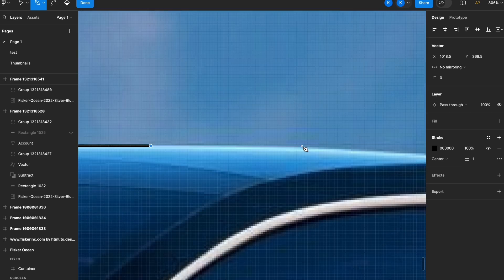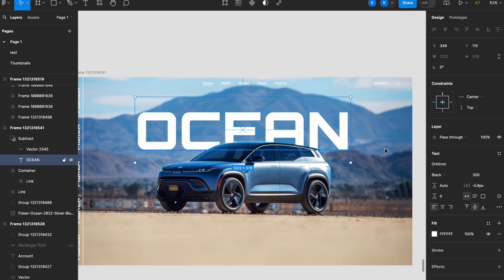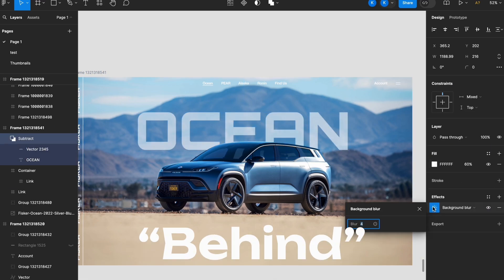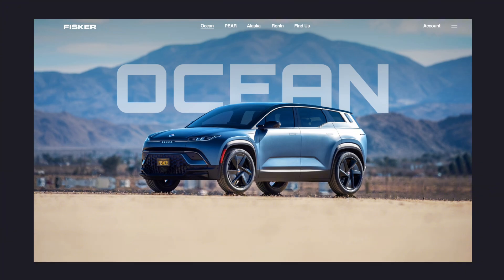I'm going to start tracing the top of the car. We'll position our text, subtract our shape, and voila — we've got text behind the car. I'm going to take this opportunity to get rid of the side rim and just place the logo up here like normal people.